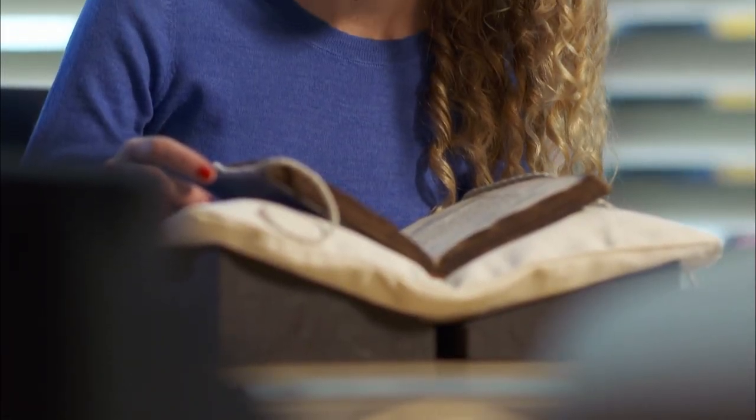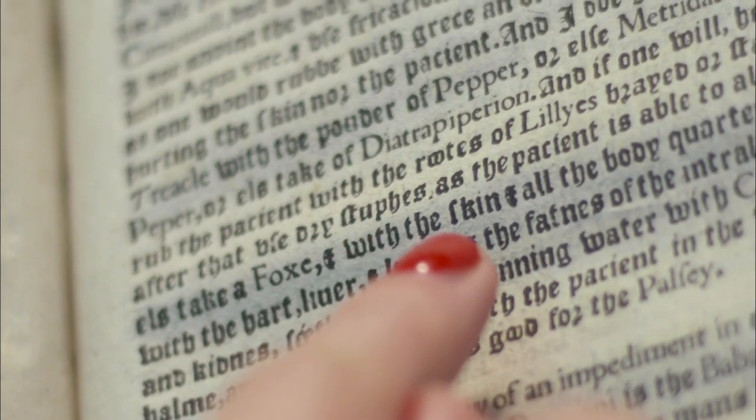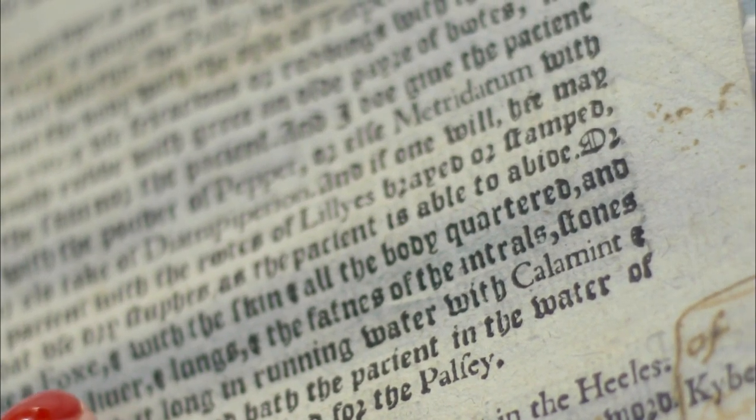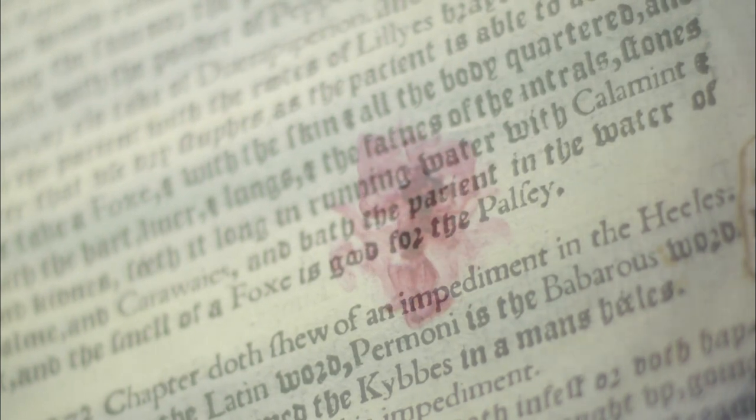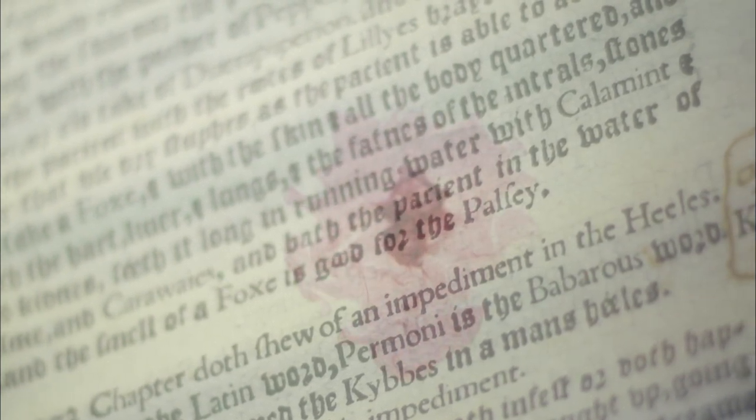But the medical tomes weren't necessarily the wonderful cure-alls they first appeared to be. Some recipes seem very odd today. Andrew Boorde's Breathery of Health, a medical bestseller, includes a remedy for the palsy: 'Take a fox with all the skin and all the body quartered, with the heart, liver and lungs, the fatness of the entrails, stones and kidneys, steep it long in running water with calamint, balm and carraways, and bathe the patient in the water of it, for the smell of a fox is good for the palsy.' To the Tudors this was rooted in perfectly reasonable ideas — a living thing has an animus, a living spirit, so if part of you is withered and dying, it makes logical sense to use something from something alive to restore the spirit.